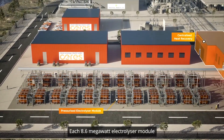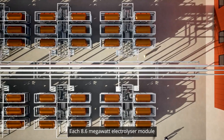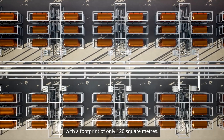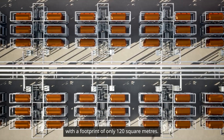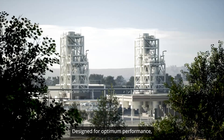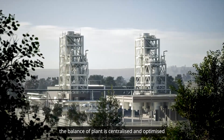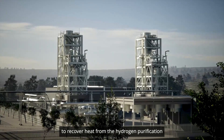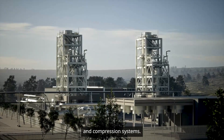Each 8.6 megawatt electrolyzer module produces over 6 tonnes per day of hydrogen with a footprint of only 120 square meters. Designed for optimum performance, the balance of plant is centralized and optimized to recover heat from the hydrogen purification and compression systems.